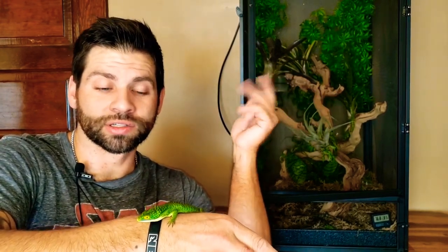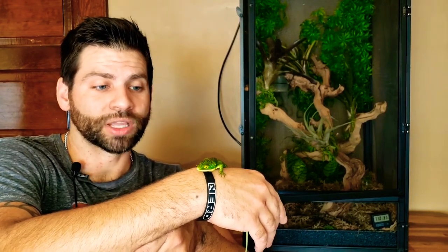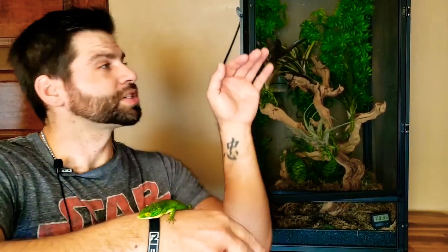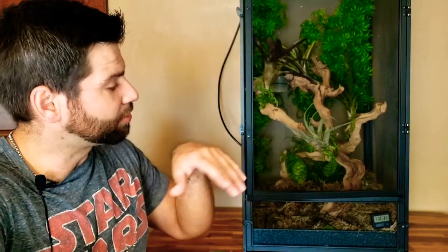I don't even have to provide them with a heat source. Actually, overheating is one of the common things that can kill these beautiful little creatures. I just provide a UVB bulb. Because they like a taller enclosure, I provide the 10.0 UVB, which throws the UVB rays much farther down into the enclosure to make sure they don't develop metabolic bone disease.